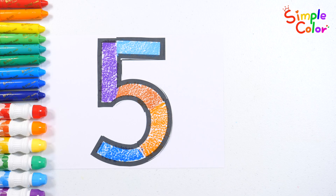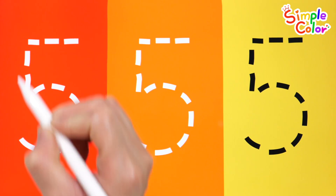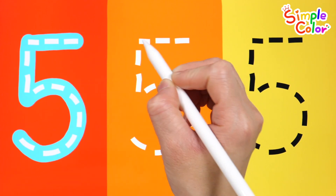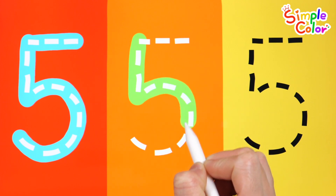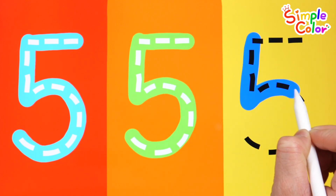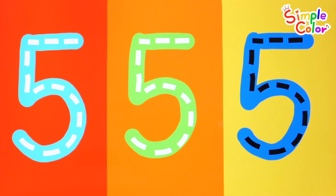Good job! Practice writing and reading the number again and again. Five! Five! Five! Everyone did a fantastic job! Yeah!